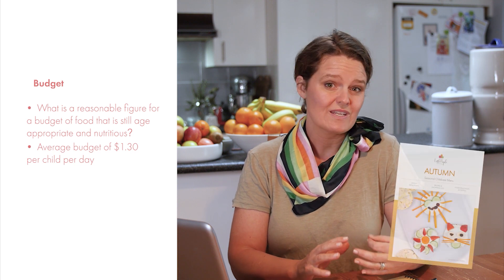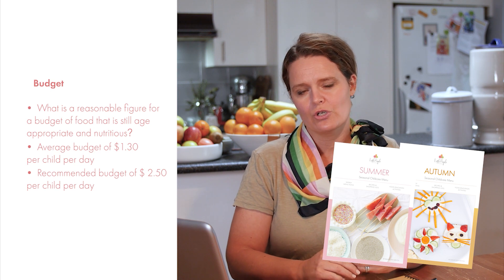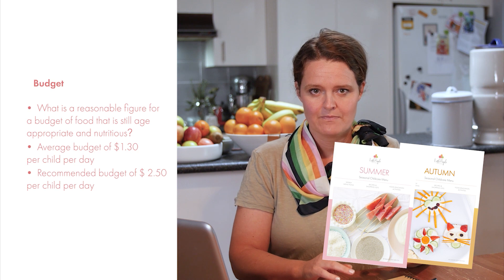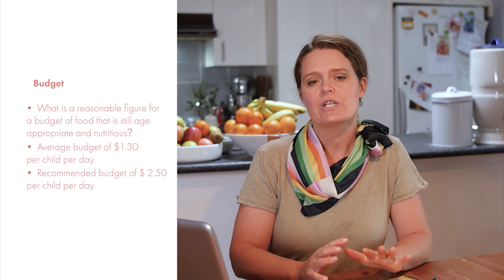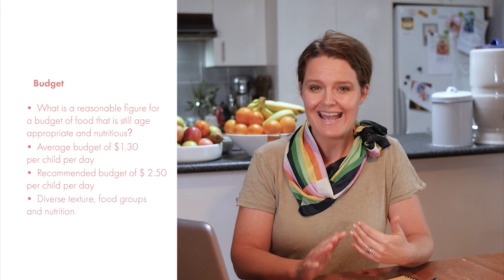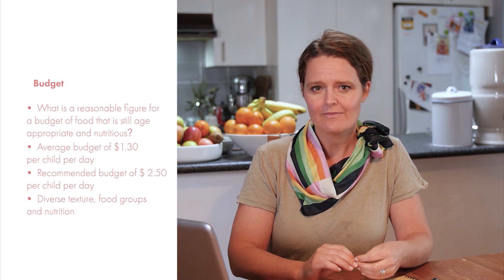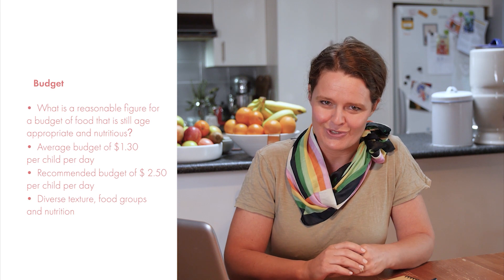This number is confronting, but rather than being overcome with emotion, I went into research mode and developed a childcare menu which, when using a regular supermarket, would result in approximately a budget of $2.50 per child per day. This is for morning tea, lunch and afternoon tea. So although $1.30 appears dismal, you can actually offer a diverse range of foods, textures and nutrition for only $2.50 per child per day. I know that is a 90% increase in budget, but it is still only $2.50.